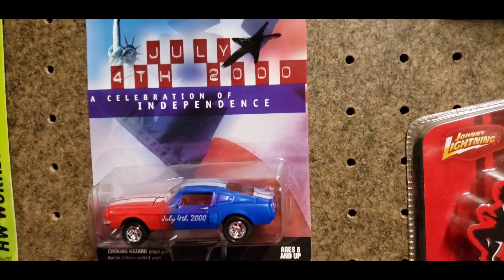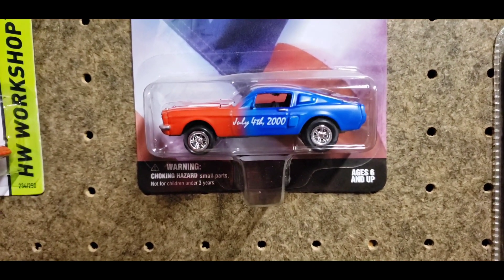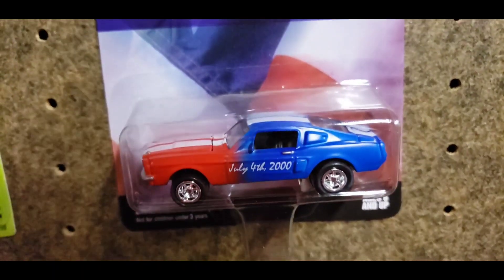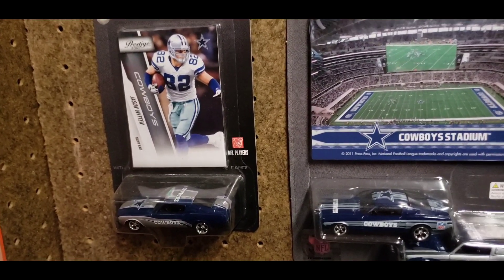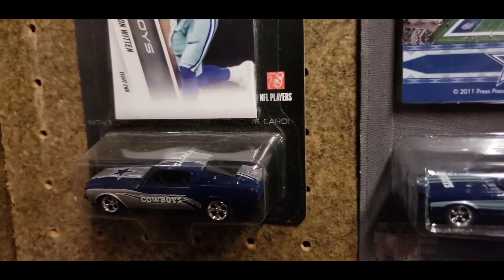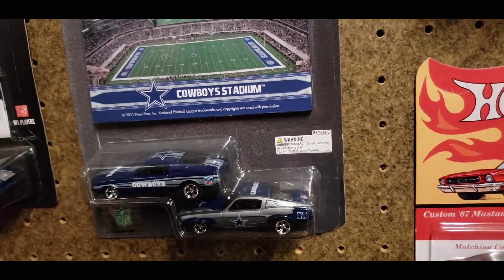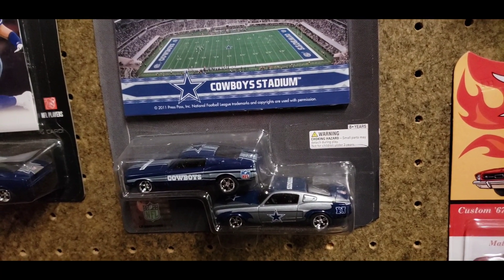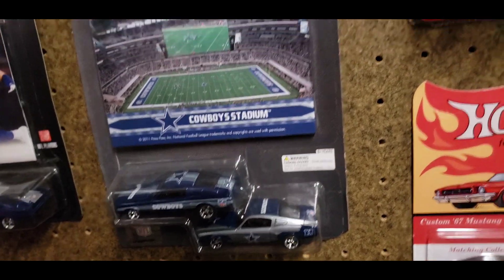You have another Johnny Lightning out of the 4th of July 2000 in celebration of independence — another '67 GT500 — and of course the red, white, and blue deco. You have the Jason Witten '67 GT500 right here with the Cowboys deco on that, and then right next to that you have two '67 GT500s for the cowboy stadium with the Cowboys deco on there.